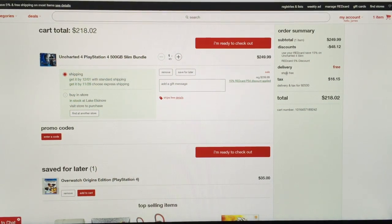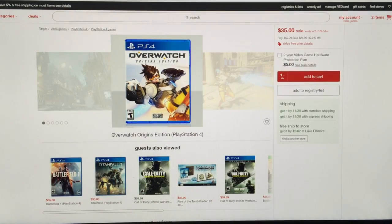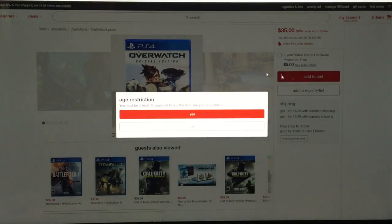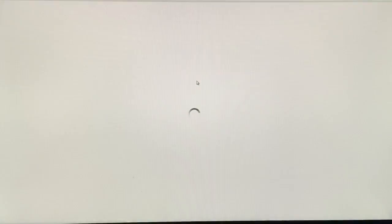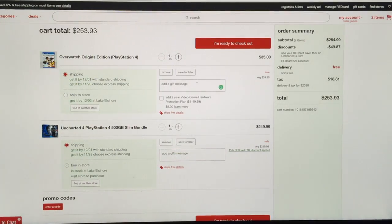I don't really care about the game — other people like Uncharted but I've never played one. I'm actually doing this for Overwatch, which is also on special at most stores. It's on special for $35 — the Origins Edition which gives you bonus skins — and I'm gonna buy it through Target also because I'll save 5% off that.